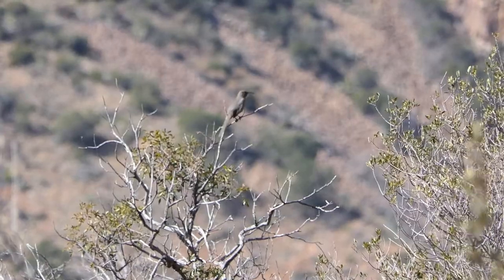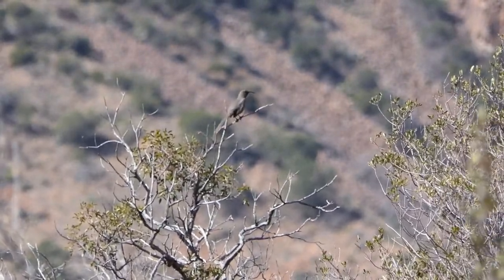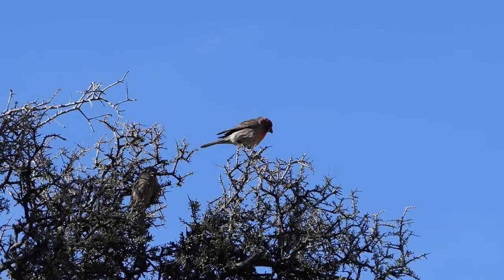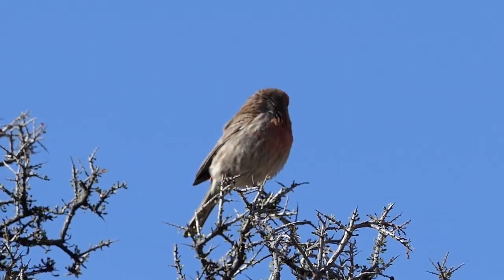Over 17 million years ago there was volcanic activity which created the Chisos mountain range, and it just encompasses this basin — it's really spectacular to look at. I enjoy all the different birds, and there are interesting plants in this area too. Head just a little bit south or to the north and you're at a completely different elevation and climate altogether.